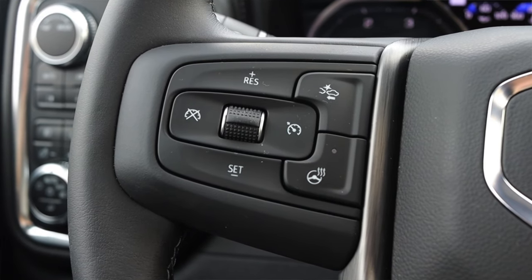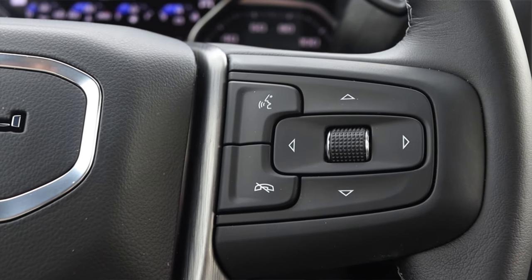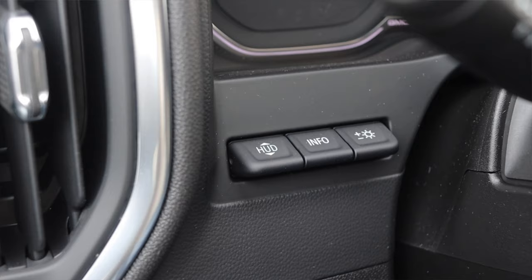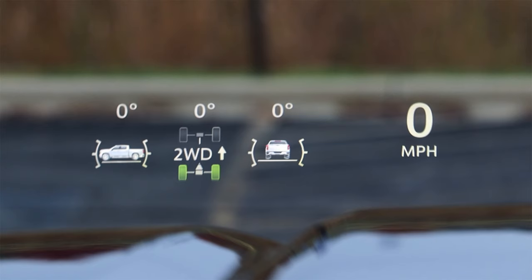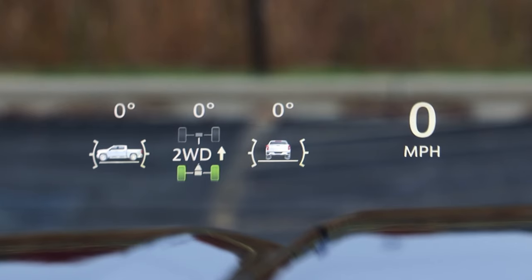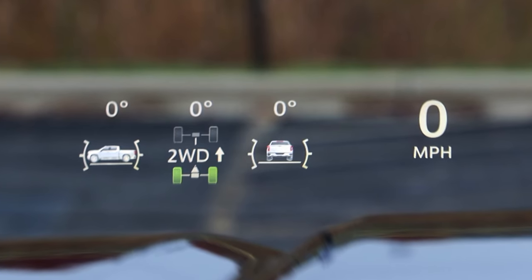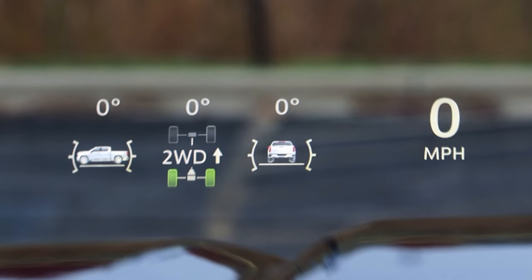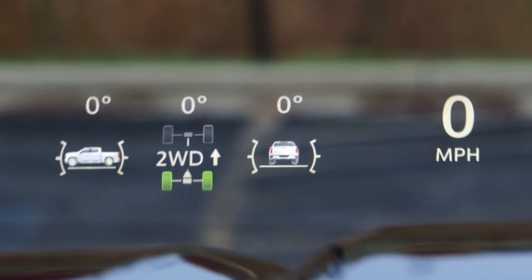On the steering wheel on the left, I have my cruise control options, heated steering wheel, and pre-collision warning. On the right, I have my scroll wheel for the center screen, selectors, voice commands, and phone options. To the left of the steering wheel, I have my heads-up display info and brightness switches. The heads-up display gives me pitch and yaw, drive mode — whether it's two-wheel or four-wheel — degrees of steering, and miles per hour. It even gives me the speed limit, so it'll tell me if I'm breaking it.